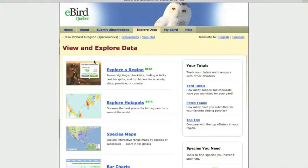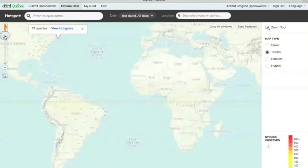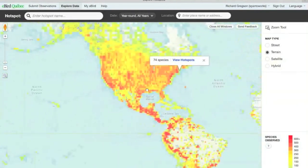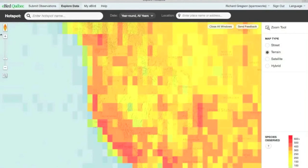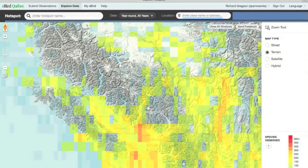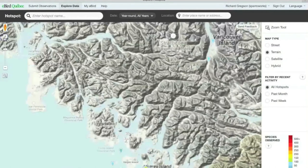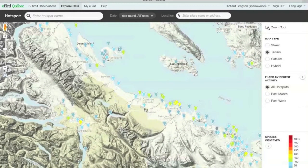Back on the Explore Data tab, the other option is Explore Hotspots. This starts with a world map and you zoom into the area you're interested in. Let's go to the west coast — Vancouver Island, which has plenty of good birds — and as we zoom in, hotspots start to appear.